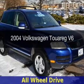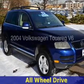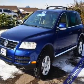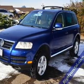This is a used 2004 Volkswagen Touareg. It's powered by four-wheel drive, six-cylinder engine, and a six-speed automatic transmission.